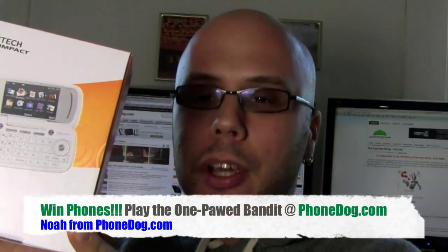Hey, what's going on everybody? I'm Noah from PhoneDoc.com and this is the brand new Pantec Impact for AT&T.